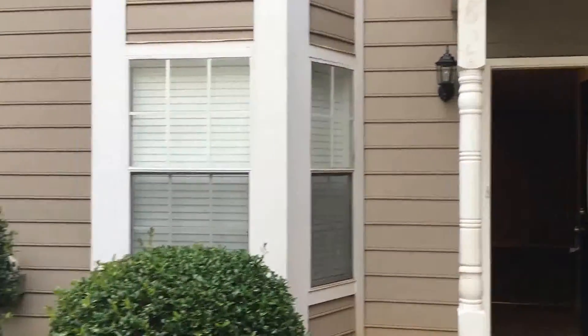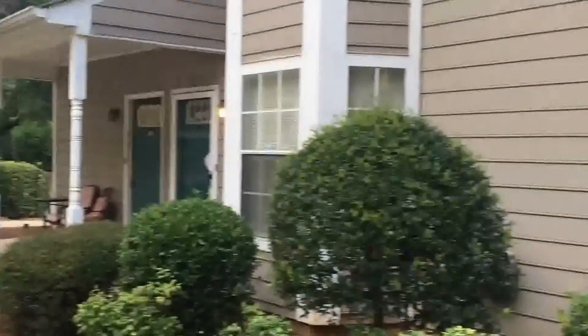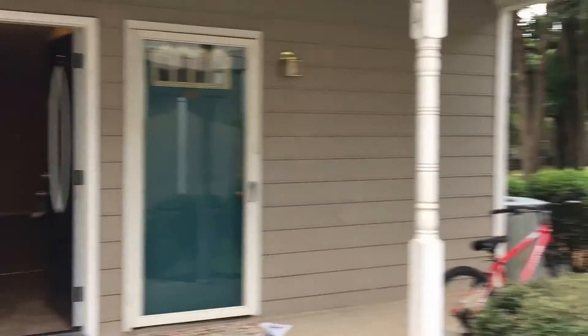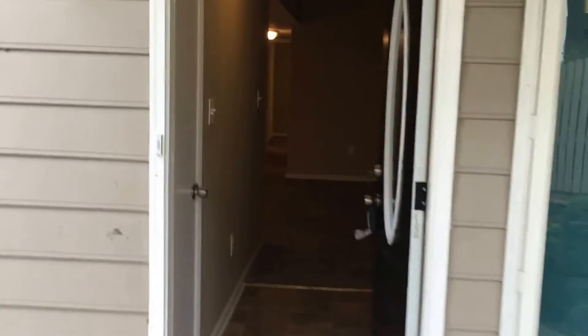Hey, so we're here at 1682 Northridge Drive, which is located about 15 miles outside the city of Atlanta. This is a two bedroom and two full bath townhouse.